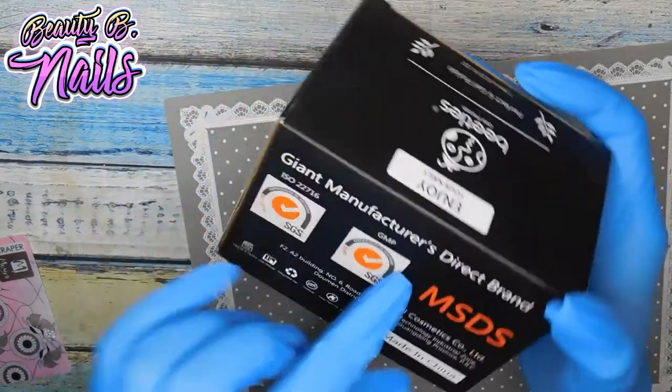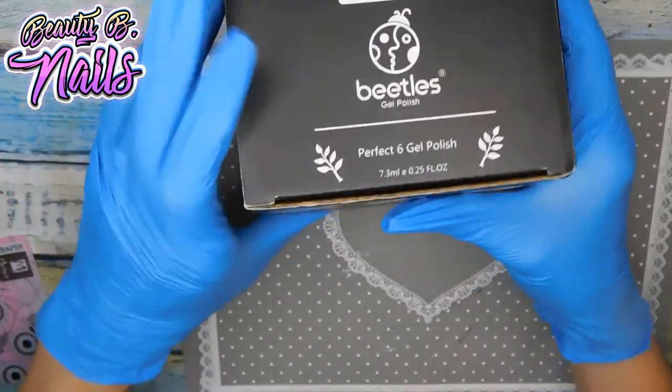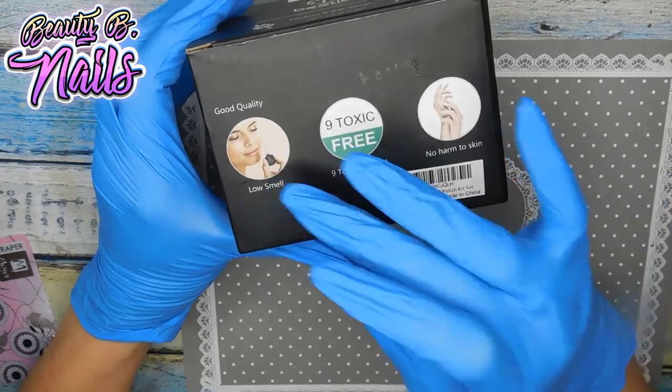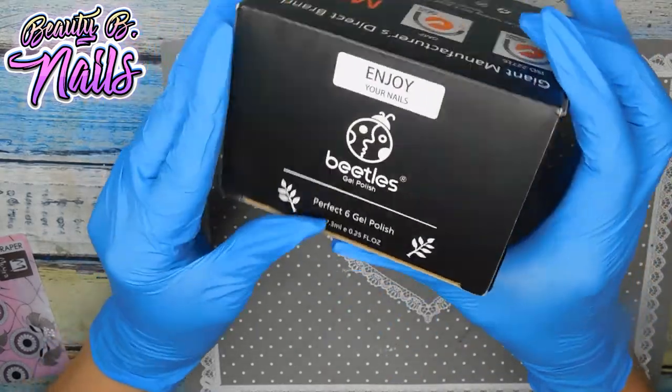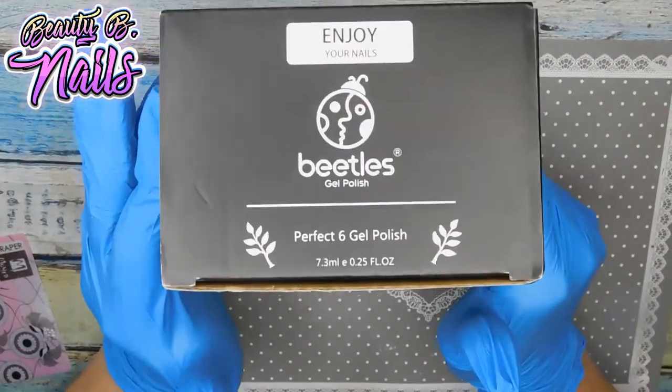I got this in today — this is from Beatles, a non-toxic, free gel polish, low smell, no harm to skin. Super excited, I'll be showing that really soon.